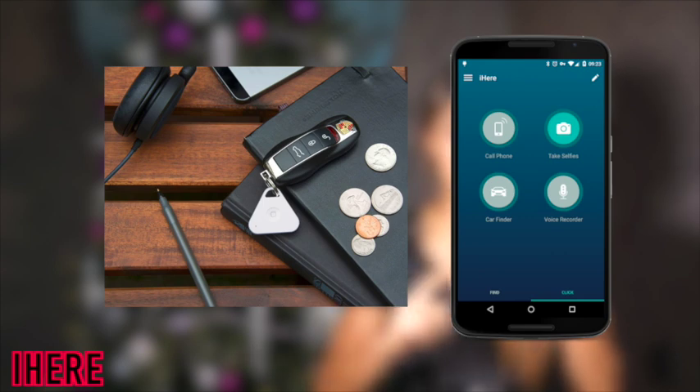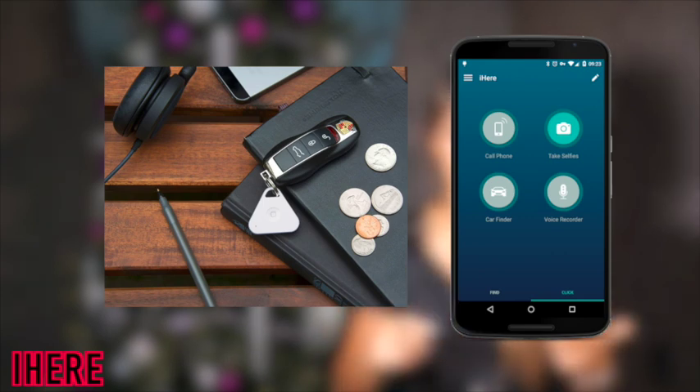Number seven is the iHere by Nonda, around $25. It lets you find anything you want — it's basically a thing-finder. You can attach it to your keys, your handbag, your laptop, or even your pets to track where they're going. It's a finder for your things, and it also helps you find your parking spot, which is great. I've walked into a parking lot twice this month and thought someone stole my car — so this is something I personally need!